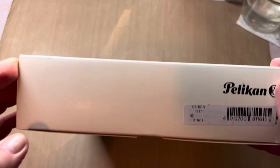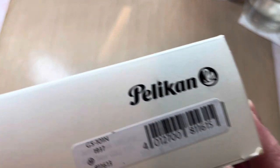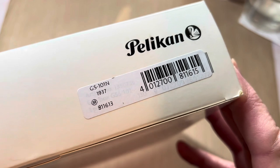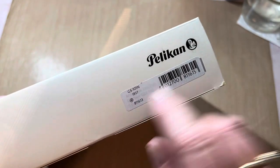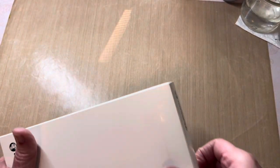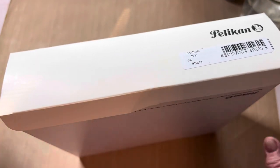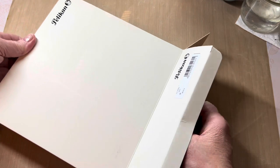I'm excited to get into this - let's see what we've got here. It says GS101N, 1937. I do remember that this pen model I ordered is like a replica of a 1937 model. I was totally surprised to be able to receive this because when I first saw it as an item to purchase on the sale, I actually had to go and research it a bit. I wasn't familiar with this pen model, and my research pleasantly surprised me.